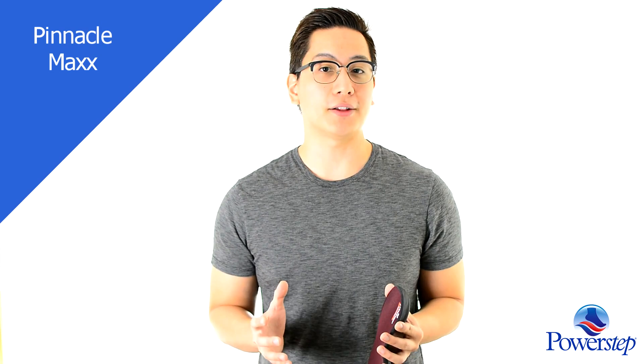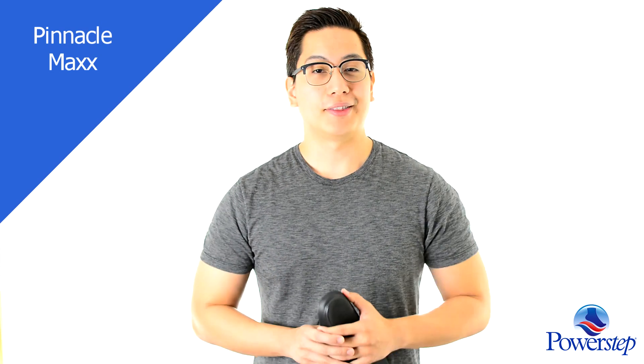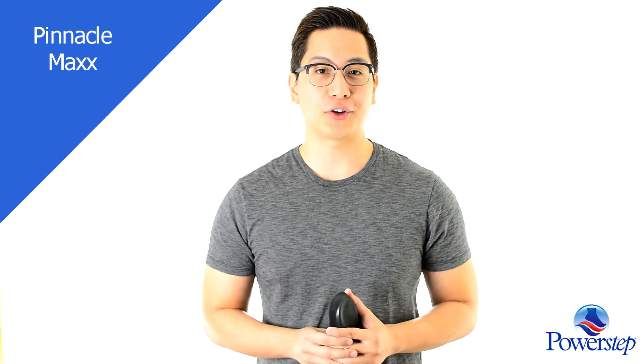The Pinnacle Max is more ideal for those needing firmer support and a posted heel for controlling pronation. The Max offers the same maximum level of cushioning as the Pinnacle.